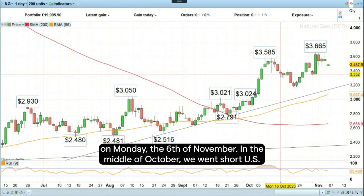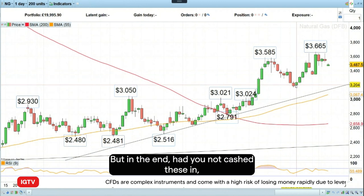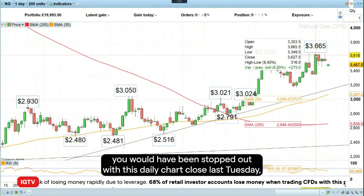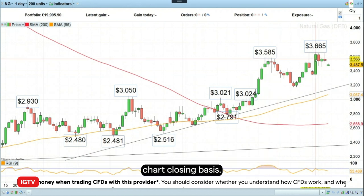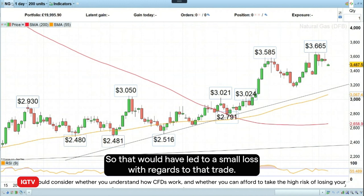In the middle of October, we went short US natural gas futures and initially were right on this trade. But in the end, had you not cashed these in, you would have been stopped out with this daily chart close last Tuesday, which was made above the October high, where we placed our stop loss on a daily chart closing basis. So that would have led to a small loss with regards to that trade.